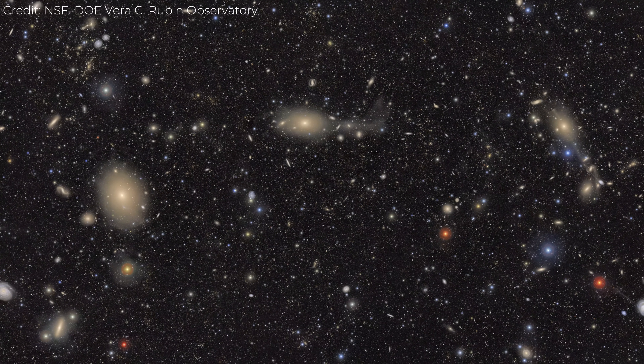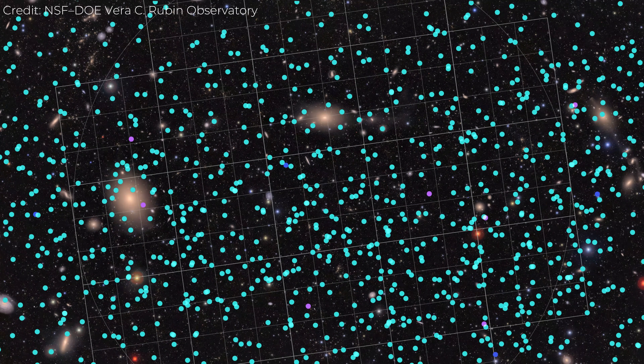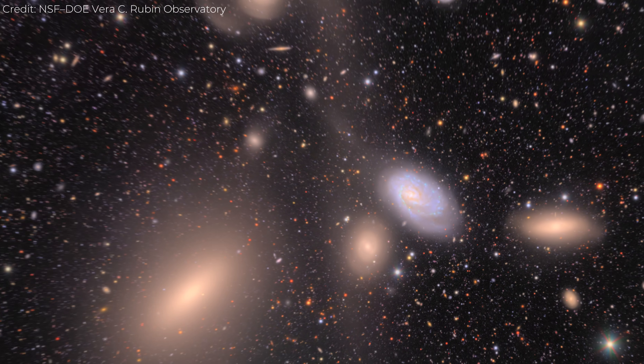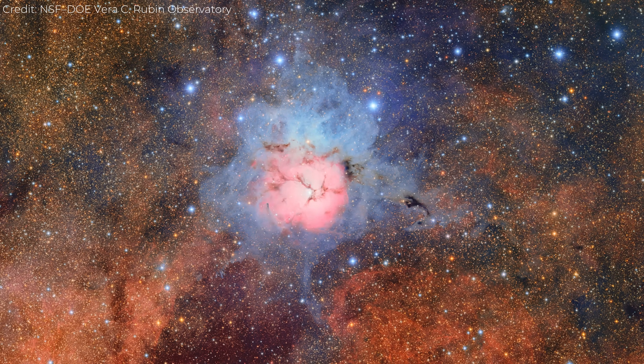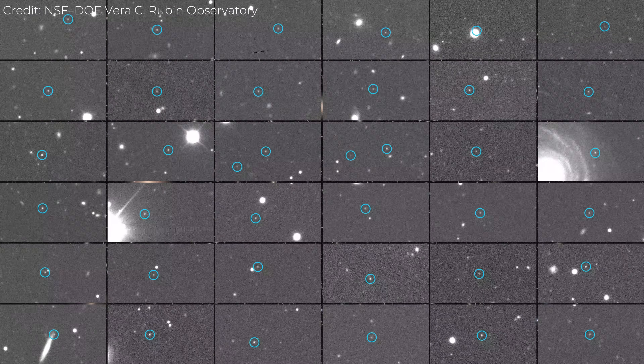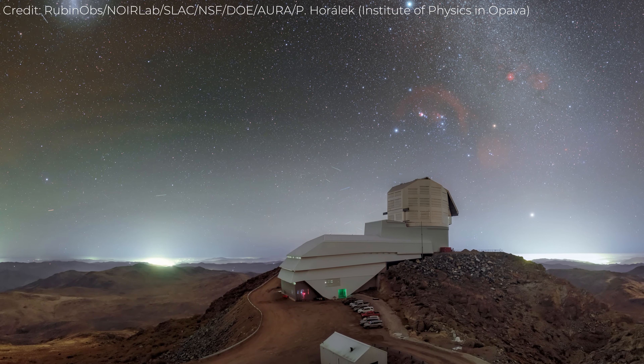Each of these images — Virgo, Trifid and Lagoon, the asteroid fields — represents a different aspect of the universe's behavior. One shows how galaxies evolve, one shows how stars are born, and one shows how the smaller pieces of our own solar system drift and change. And for the first time, we can read those stories all at once.